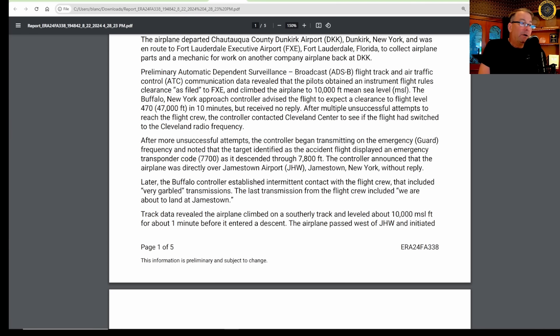Preliminary ADS-B data revealed that the pilot obtained an instrument flight rules clearance and climbed to 10,000 feet. The Buffalo, New York approach controller advised the flight to expect a clearance to flight level 470 in about 10 minutes, but received no reply. After multiple unsuccessful attempts to reach the flight crew, the controller contacted Cleveland Center. After more unsuccessful attempts, the controller began transmitting on the guard frequency, 121.5, and noted that the target identified as the accident aircraft displayed an emergency transponder code of 7,700.